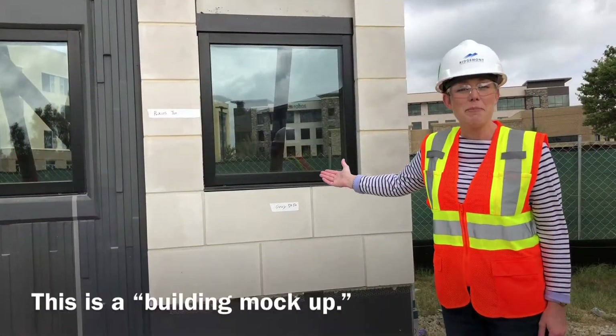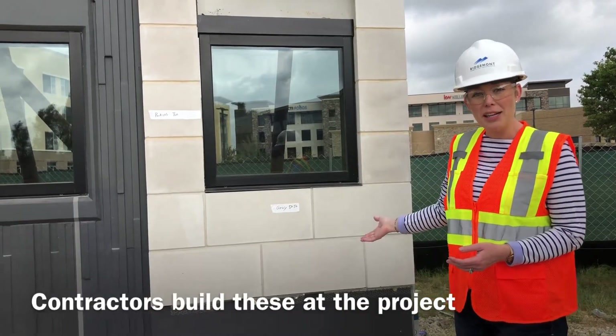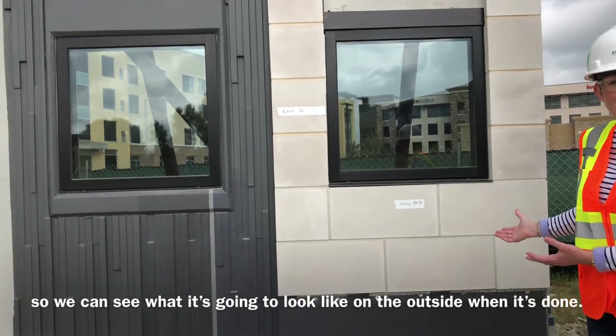This is a building mock-up! Contractors build these at the project so we can see what it's going to look like on the outside when it's done.